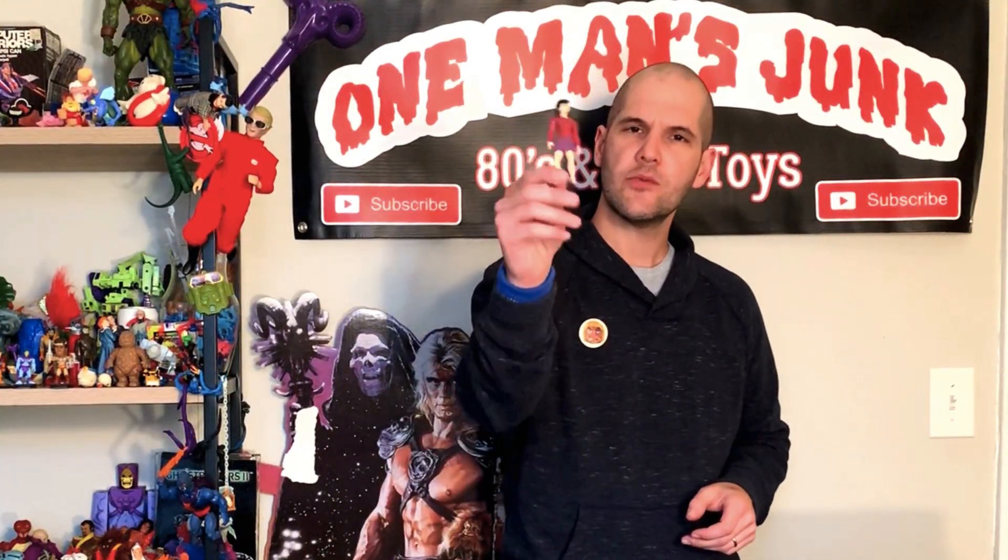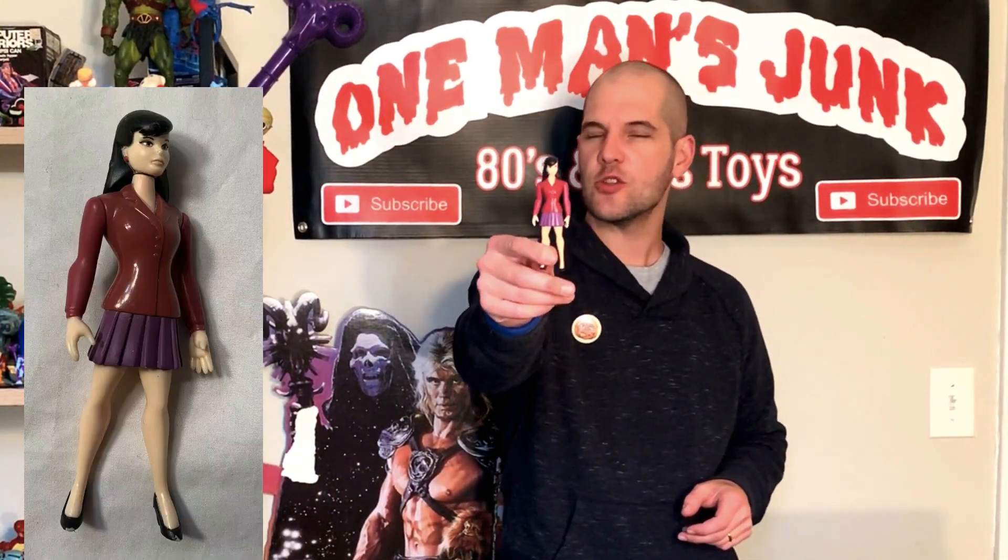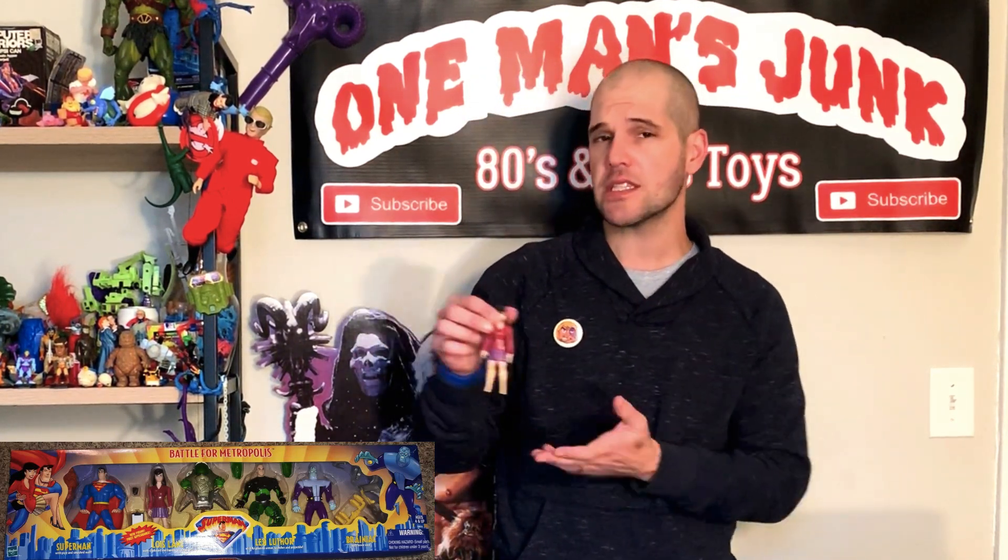And then we have this one here. You may be looking at the close-up and thinking that looks kind of like Lois Lane, kind of animated series style action figure, and you would be correct. This one's actually kind of special — it wasn't released in a blister pack, it was only released in a big multi-pack that is the Battle for Metropolis. A pretty cool figure; I wouldn't say it's extremely rare, but certainly a nice pickup.